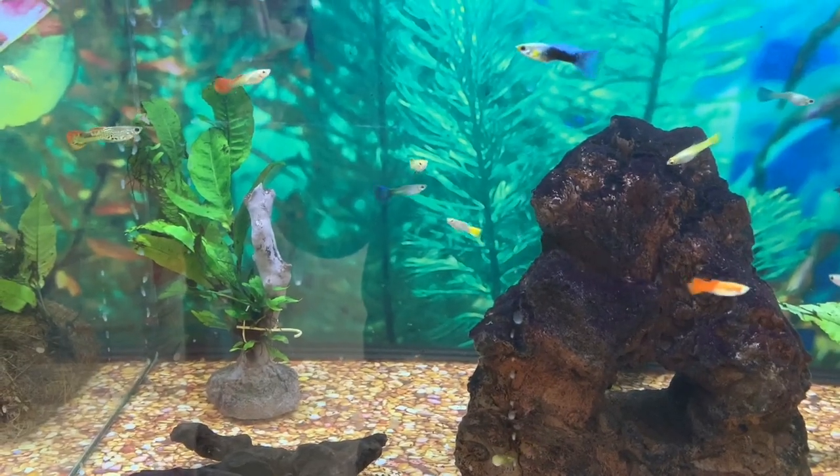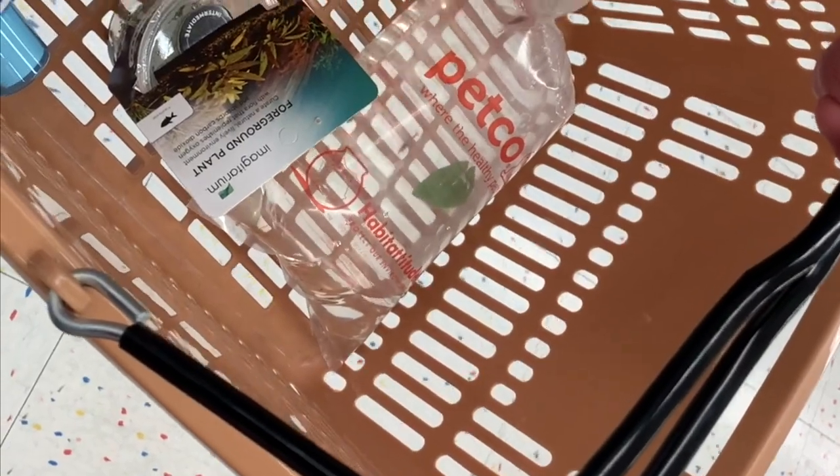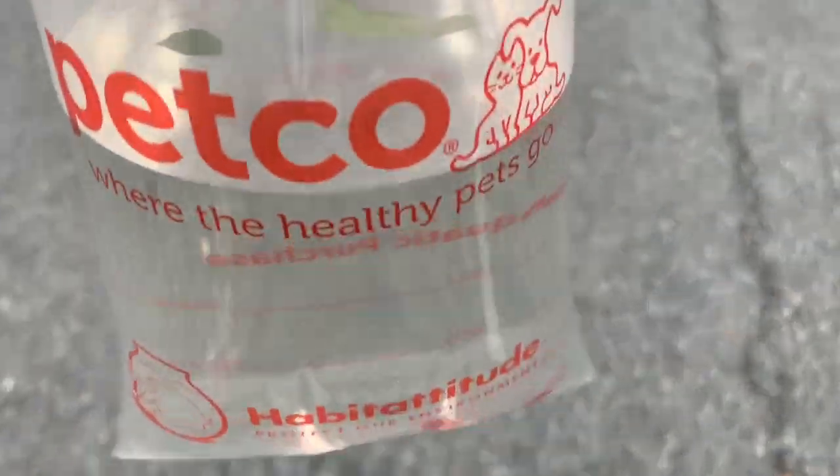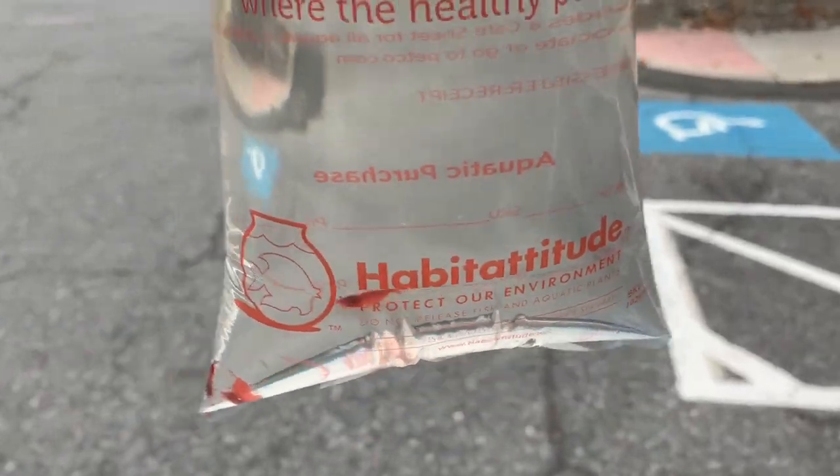I looked at the guppies because I can never resist watching them. And once we finally found the shrimp we were so excited that we didn't even get video of them in the tank, but we did buy the very last three. Here we are taking our new cherry babies to their final destination.